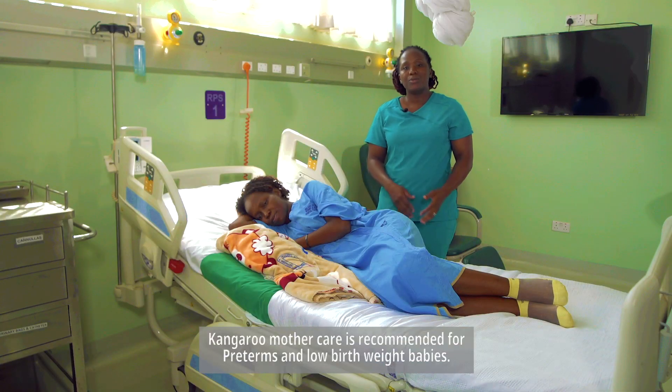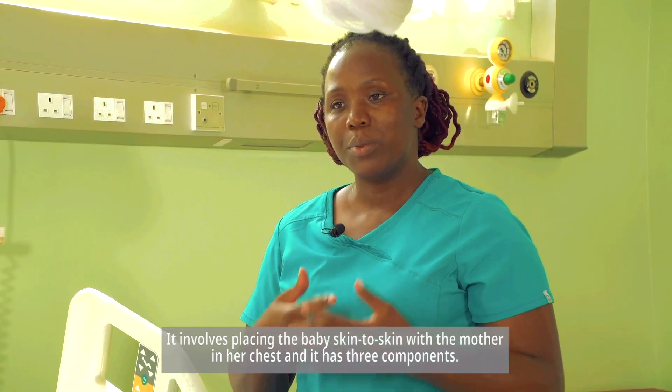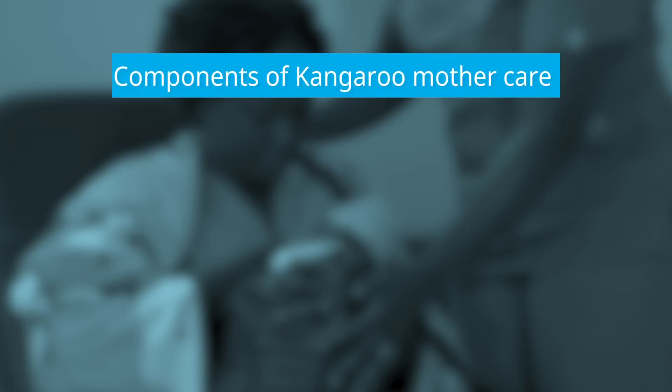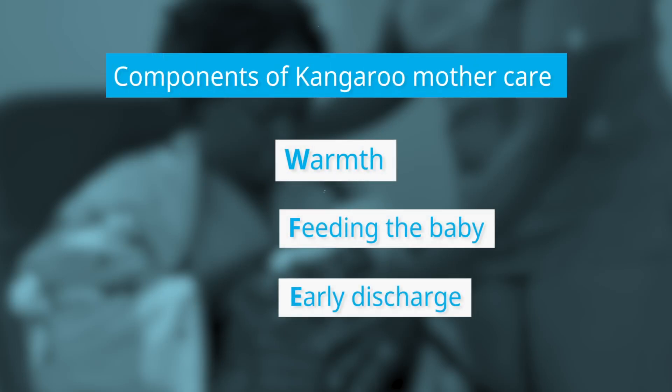Kangaroo Mother Care is recommended for preterms and low birth weight babies. It involves placing the baby skin to skin with the mother on her chest. It has three components: warmth, feeding the baby, and early discharge from the health facility.